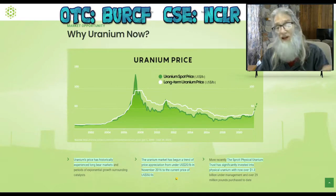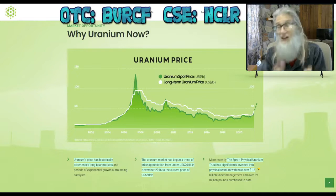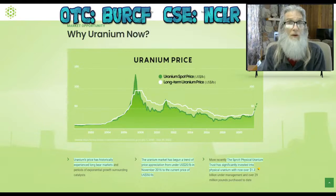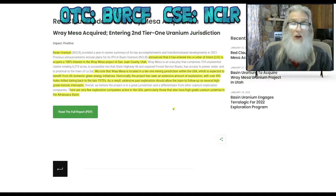A company called Sprott Physical Uranium has already invested $1.3 billion into uranium and is seeking another $3.6 billion because they know the potential of this market. I think it's going to be big. There's only so much uranium in the world, Canada's got some pretty good stuff, and it's close by. This company also has two pieces of news we need to take a look at.